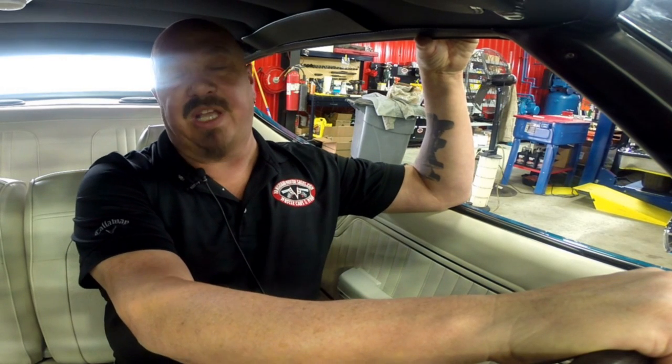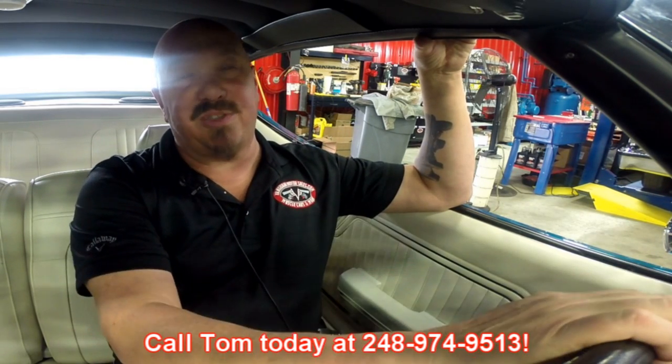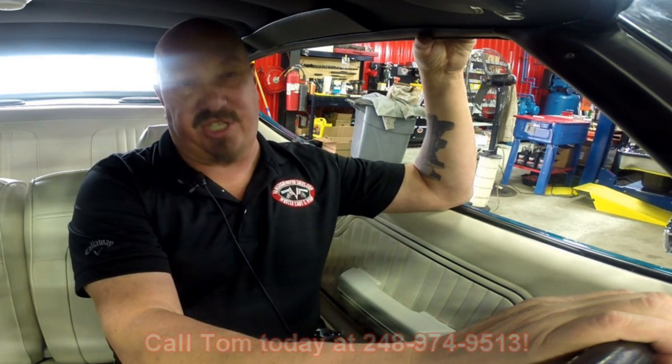Now at Vanguard Motor Sales, we are shipping experts. We can ship this car anywhere in the world — just give us a call at 248-974-9513. Tom answers his phone 7 days a week and practically 24 hours a day, so just give us a call and we'll park this dream in your driveway. Now stay tuned — we're going to put it up on the lift so you can see how nice the bottom side is, and then we'll check out what's under the hood.